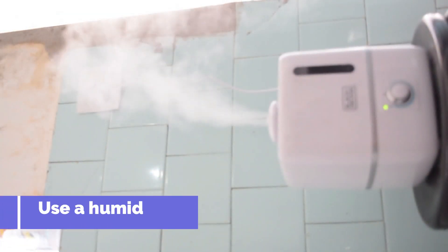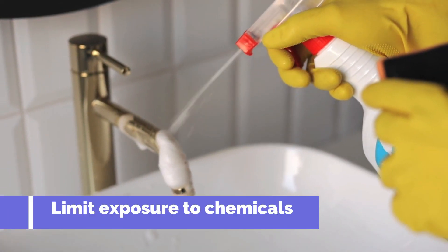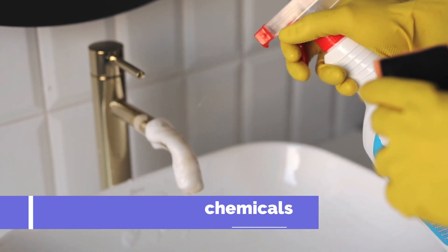Use a humidifier to add moisture to the air in your home, especially during dry winter months. Limit your exposure to harsh chemicals and soaps that can strip your skin of its natural oils.